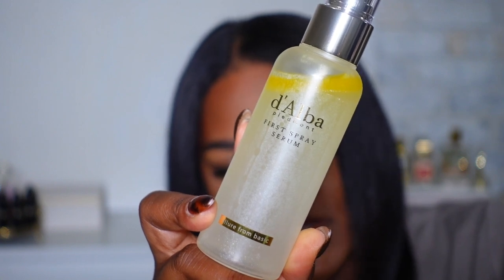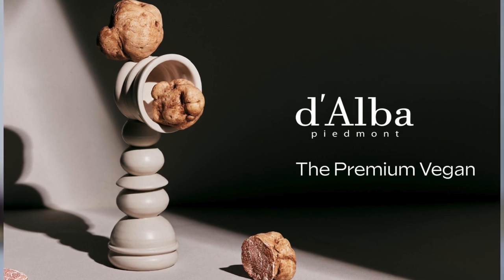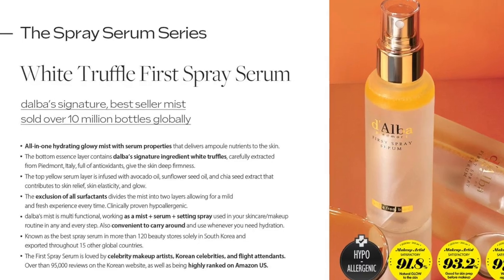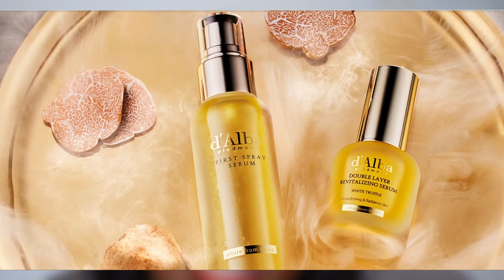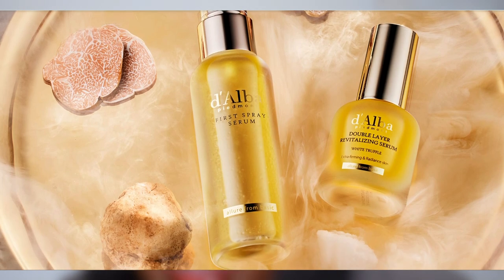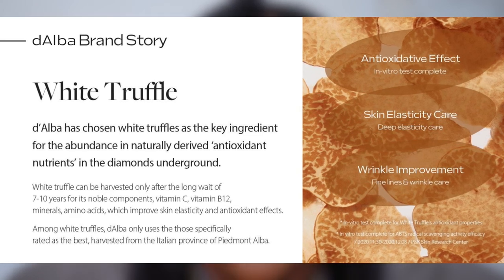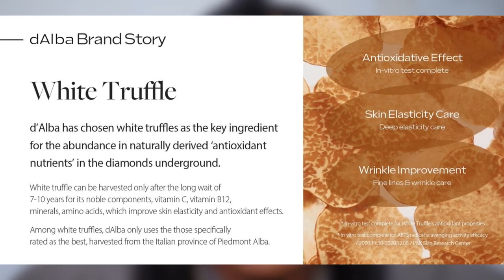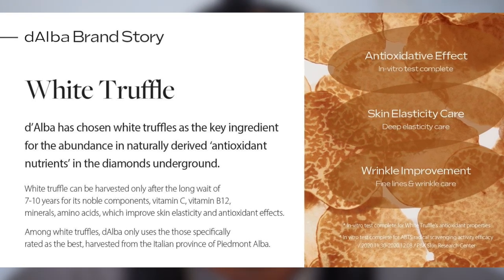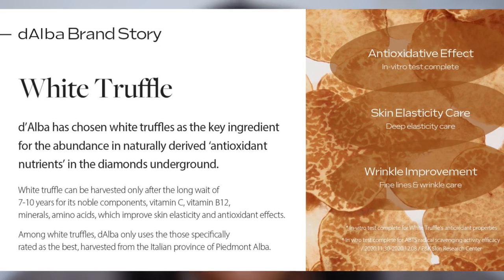Thank you to Dalva for sponsoring today's video. Dalva is a vegan brand known for their premium white truffles. This is Dalva's bestseller, which has sold over 15 million bottles — it's also the number one face mist on Amazon, which I thought was very interesting. One of the cool things I found out about white truffles is that it takes seven to ten years to harvest. It also includes vitamin C, B12, minerals, and amino acids, which all help improve skin elasticity and have antioxidant effects.